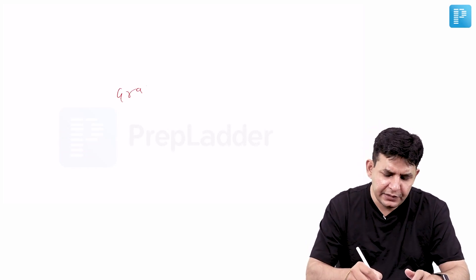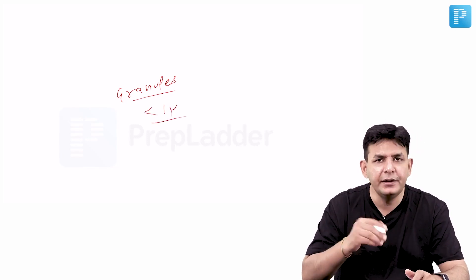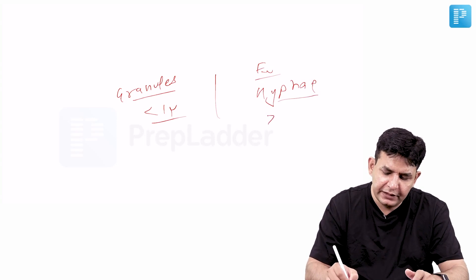When you crush granules from Actinomycetoma, you find bacilli of less than one micron in size. When you crush granules from Eumycetoma, you find fungal hyphae that are more than one micron in diameter. This microscopic distinction is key to differentiation.